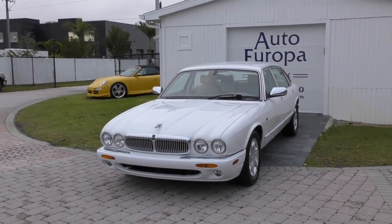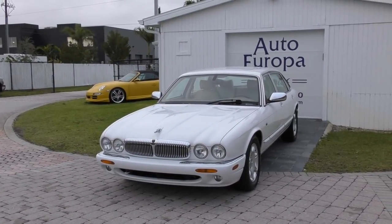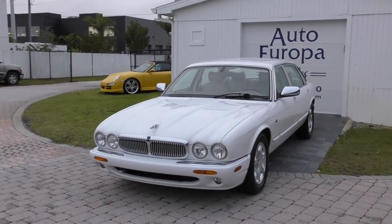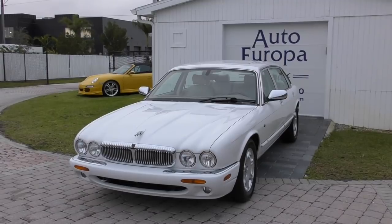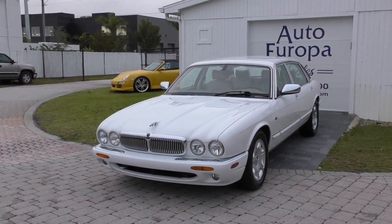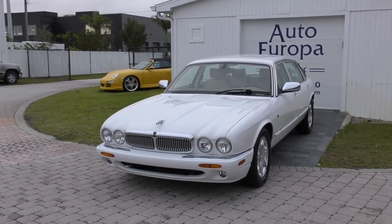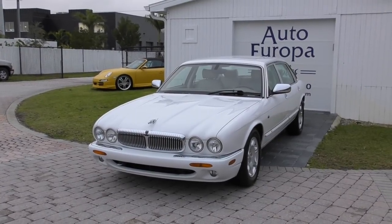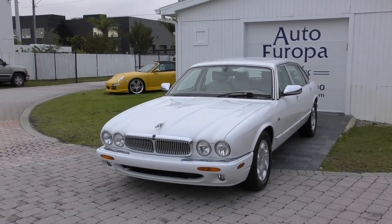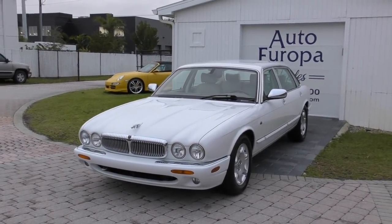The XJ was a sedan that came out in the late '60s — the last car that really had the influence of William Lyons, who was in decline at that point. It went through three series: Series 1, Series 2, Series 3. Then the XJ40 came out in the late 1980s, which was a bit of a departure — not quite as pretty, honestly. This is the third series of the XJ40 platform, and they made it a hell of a lot prettier by the time this one rolled along.